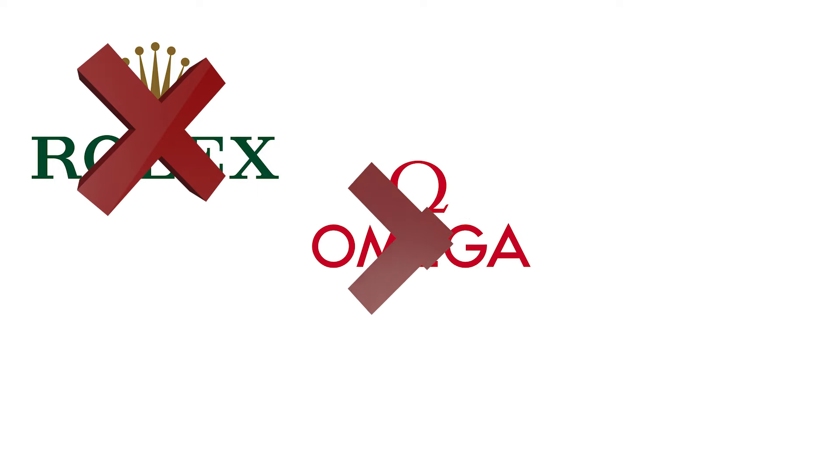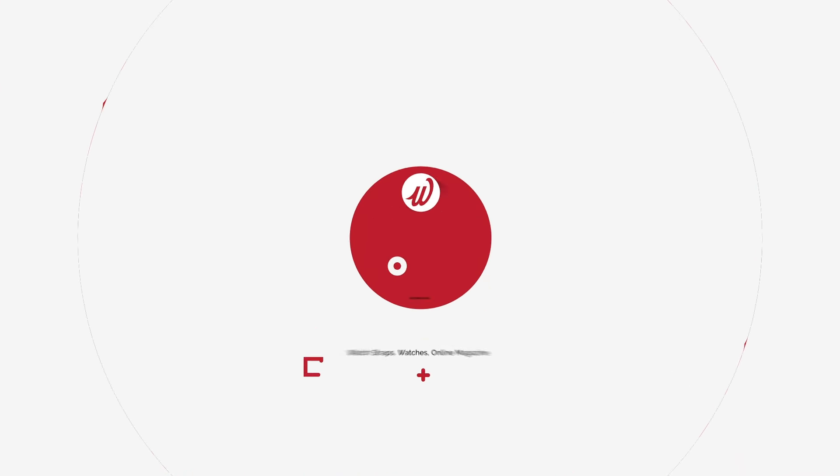These will be Dive, Field, Dress, Chronograph and Pilot. Before we kick off spending £5,000 of my British pounds, it's worth bearing in mind that I'm only looking at new watches. So this not insubstantial amount of money has effectively ruled out all Rolex, most Omega and IWC.